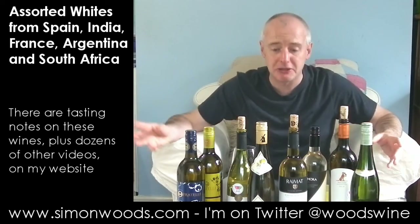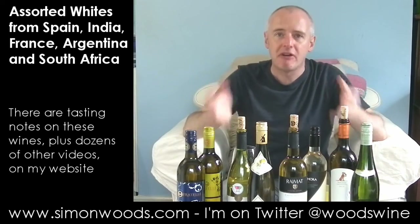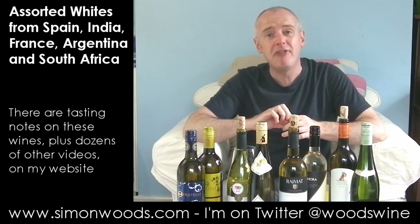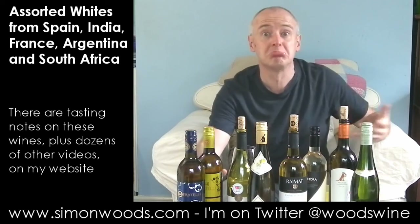Good news is it's not too much. Even better news is it's got this rounded, soft, very ripe apple and pear, guava edge too. Finishes maybe just a little bit solid and flat rather than perky, but not bad at all.